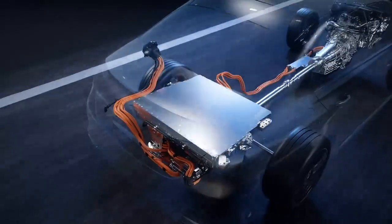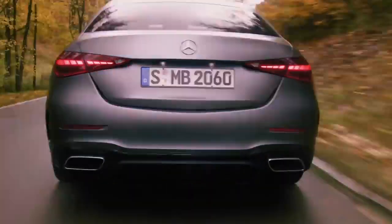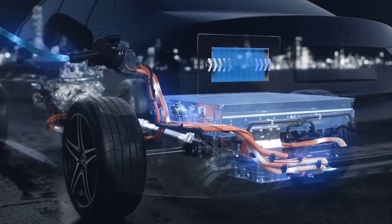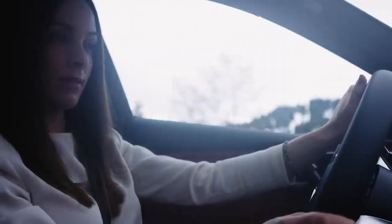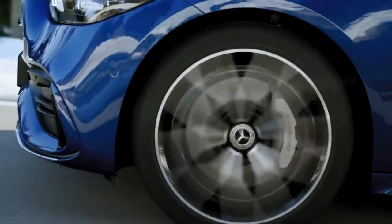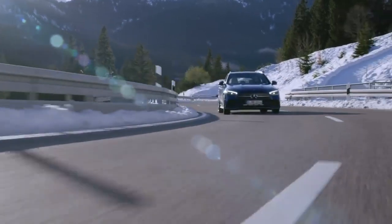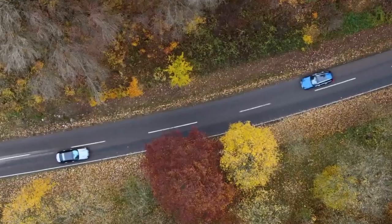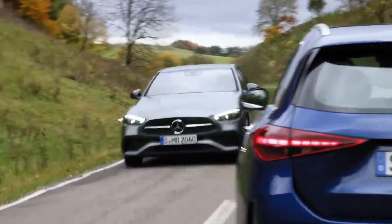Third, the battery has a gross capacity of 25.4 kilowatt hours and can be fully charged by DC in 30 minutes. The new C-Class is particularly sustainable because it's the first completely electrified model series from Mercedes-Benz. For the first time, the new C-Class sedan and wagon are coming to dealers at the same time. Now you get to choose.